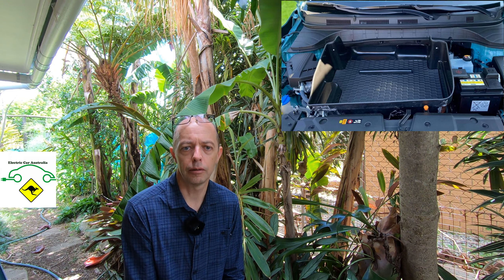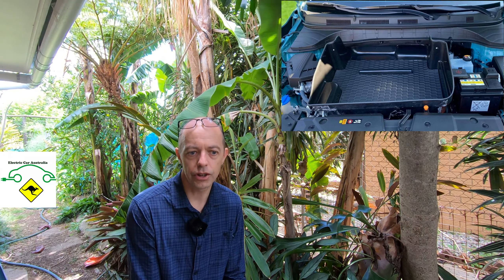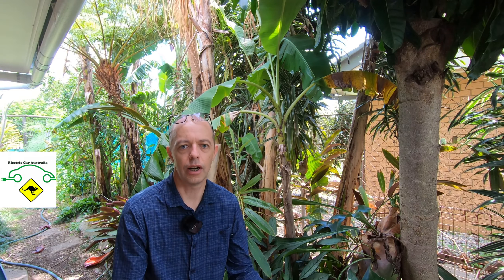The frunk — that's like a boot under the bonnet of the car — gives you extra space to store bits and pieces. The MG doesn't have that; it's a cost-saving initiative they've decided to go with. Interestingly, there's a company overseas starting to develop aftermarket frunks for these cars. They're a bit expensive at the moment — about $350 Australian each, plus around $130 postage — so about $480 in total for what is basically a giant plastic tray that sits under the bonnet to store your charge leads etc.